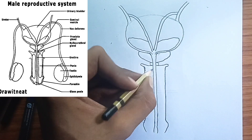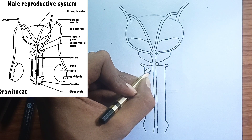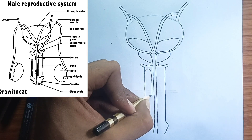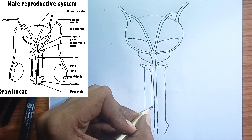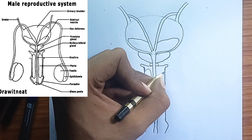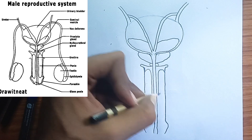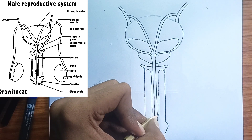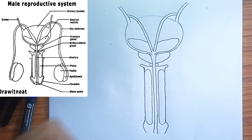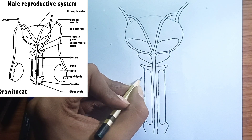9. The urethra — the shared pathway. This tube extends from the bladder through the penis to the outside of the body. In males, the urethra serves a dual function: it carries urine from the bladder out of the body, and it also carries semen during ejaculation. A sphincter muscle at the base of the bladder prevents urine from entering the urethra during ejaculation.